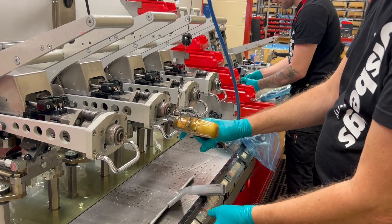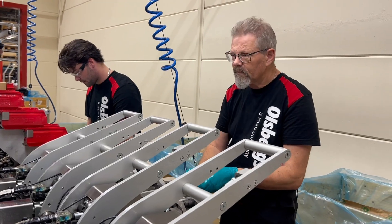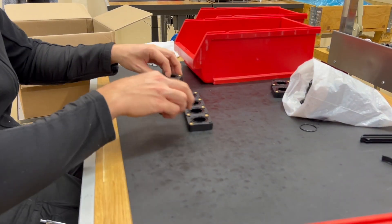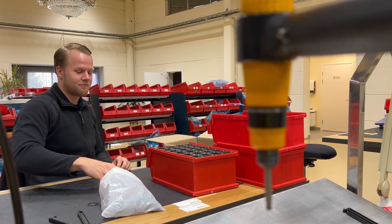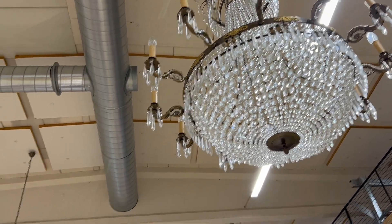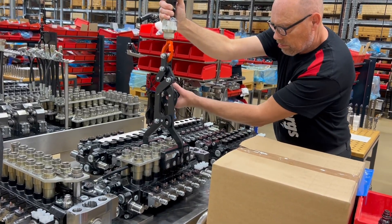Olsbergs valve actuators — positioners — are catering for keeping the spools in exact position for ultimate and precise control. Cleanliness is a key to all hydraulic valve manufacturing; dirt is the reason for most problems when it comes to hydraulics. Olsbergs' assembly area is equipped with crystal chandeliers as a statement that this area is as clean as in the dining room.